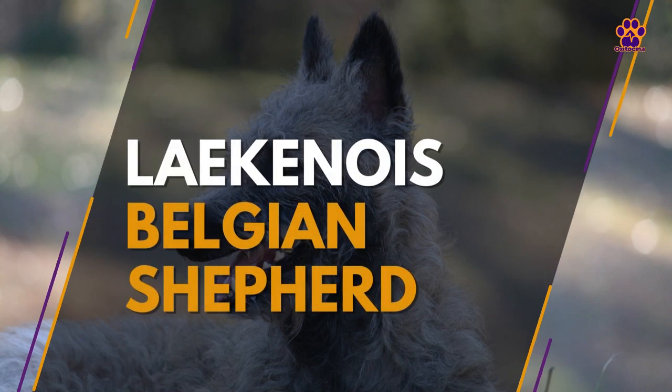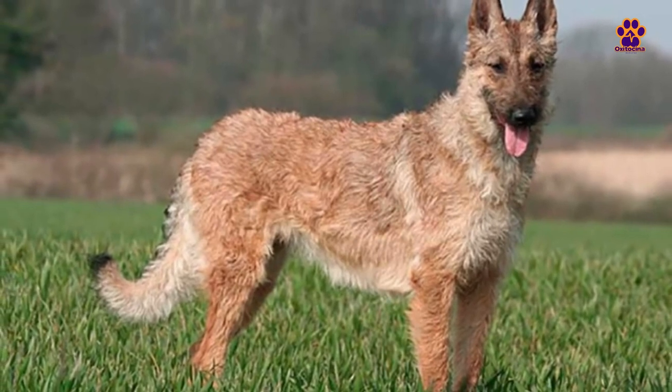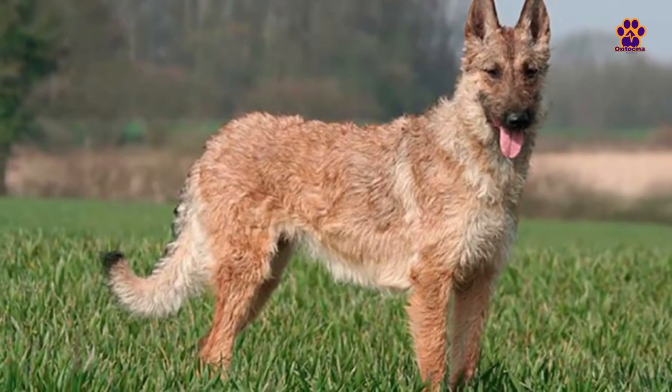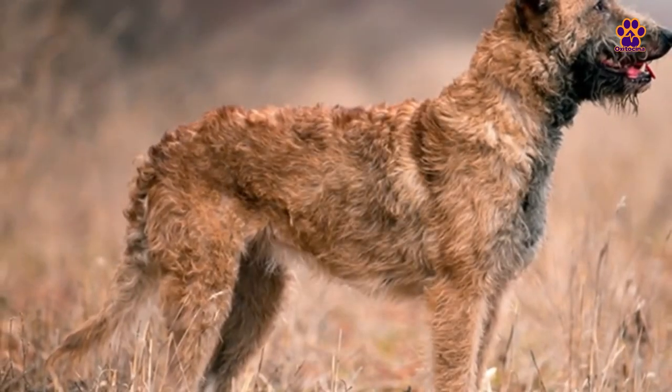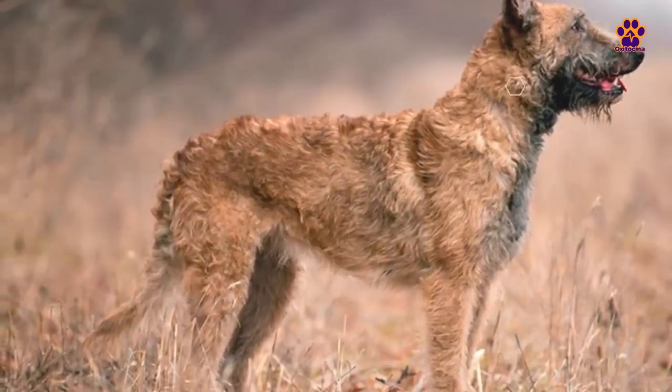Laekenois Belgian Shepherd. Originally, this variety was not a working dog for the field. Like its Groenendael brother, it served as a messenger during both World Wars. During this period, the number of Laekenois dogs dwindled to the brink of extinction, but the efforts of a group of breeders helped them survive. Among the different types of Belgian Shepherds, the Laekenois is the least common.